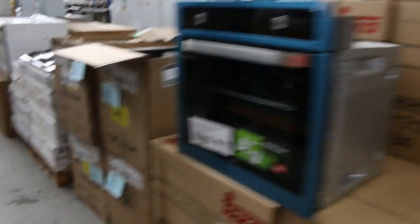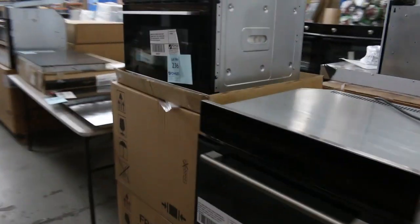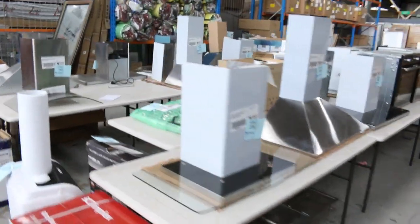We've got dishwashers over the back as well. I can see beautiful French door fridges from Fisher and Paykel. Heaps of Euro-made ovens — a lot of those have the oversized cavity inside so you can fit a lot more food in one space. Loads and loads of range hoods ranging between about 50 and a couple of hundred bucks.